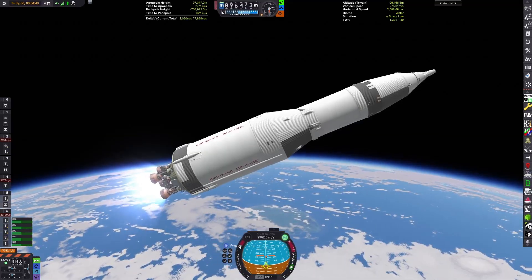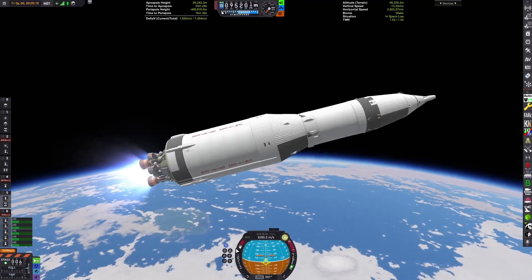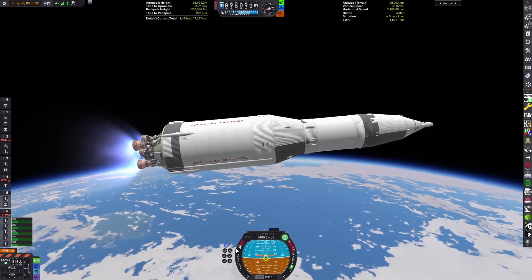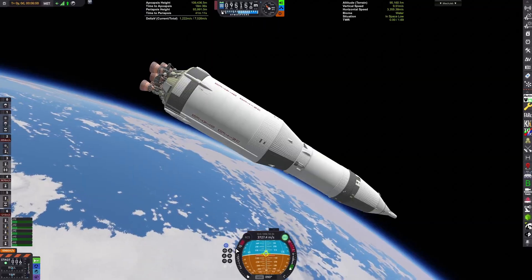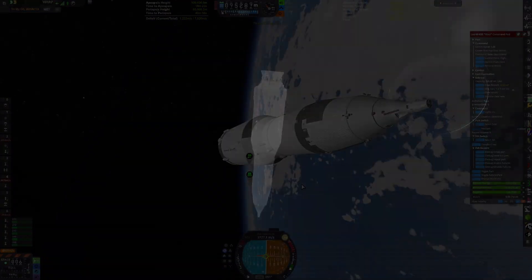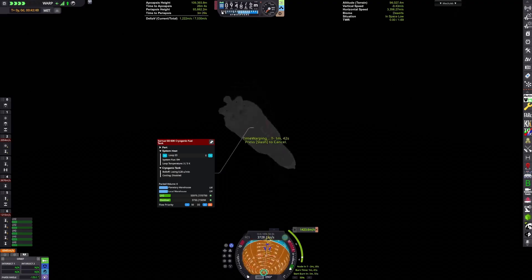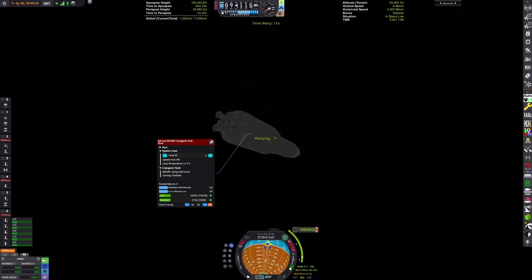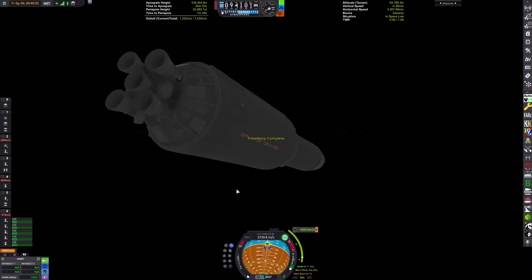Which means you'd actually know that you'd be able to have the delta-V to get back to Kerbin. We're now mostly through the second stage burn, and since this spacecraft is lighter than the Apollo spacecraft, we get into orbit with plenty of fuel to spare.